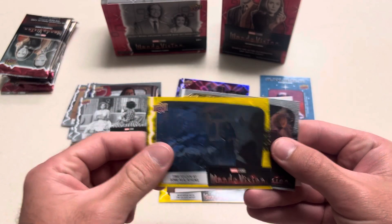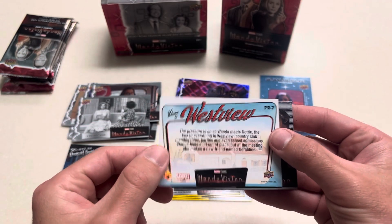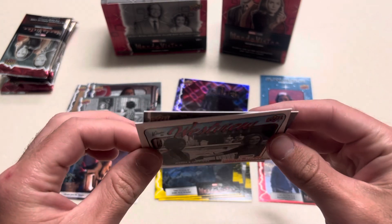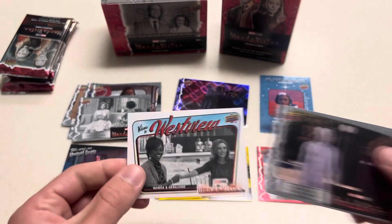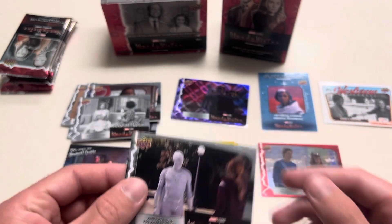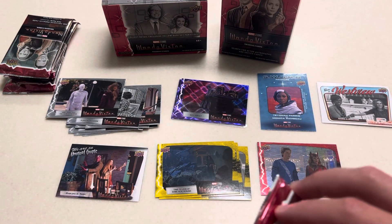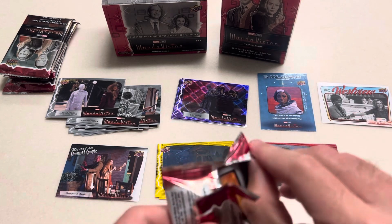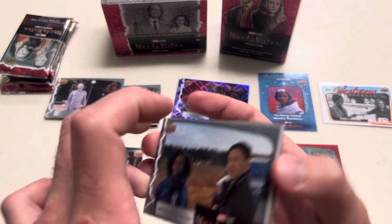Time to look at some real reruns. Welcome to Westview. Okay interesting — I feel like it was a thicker card. These aren't numbered, just another insert. And I was told you were powerful. Definitely more variety to this blaster box. They're about the same price as I got for the other two Falcon and Winter Soldier ones, so definitely like these better.